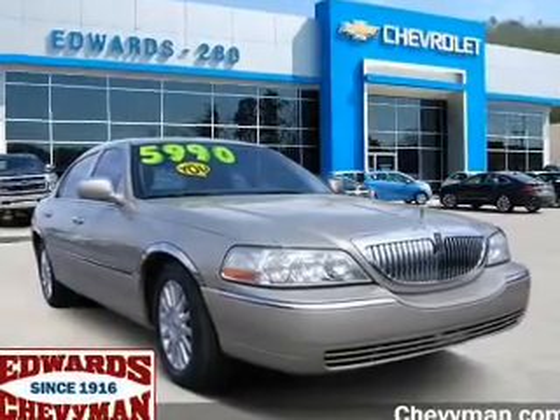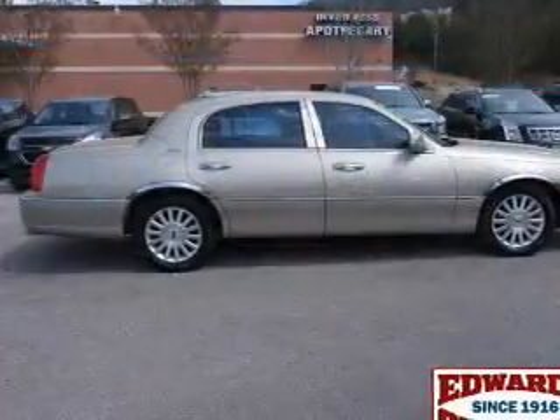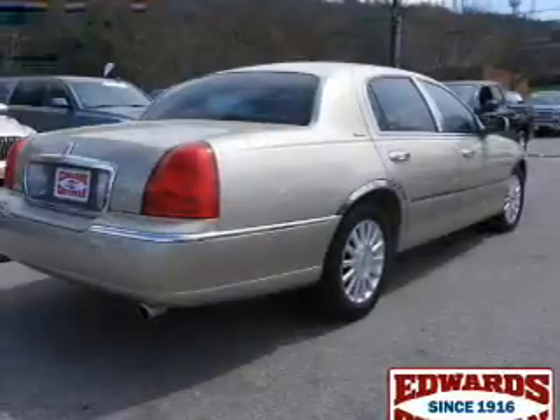This is a used 2004 Lincoln Town Car. It's powered by rear wheel drive, a 4.6 liter, 8 cylinder engine, and a 4 speed automatic transmission.